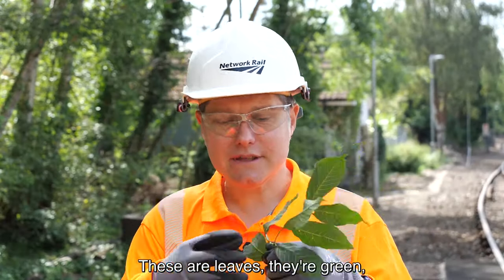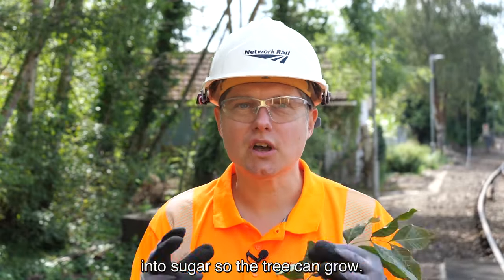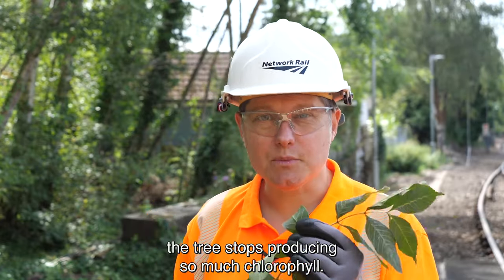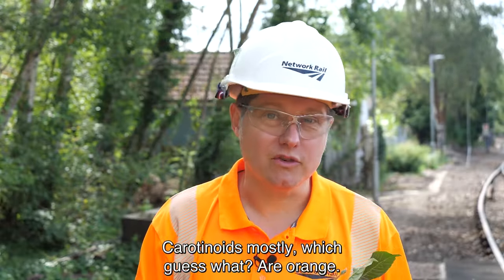Quick science: these are leaves. They're green because the tree produces chlorophyll, which converts sunlight, carbon dioxide, and water into sugar so the tree can grow. At the end of the season the tree stops producing so much chlorophyll, so you can see other chemicals coming through — carotenoids mostly — which, guess what, are orange.